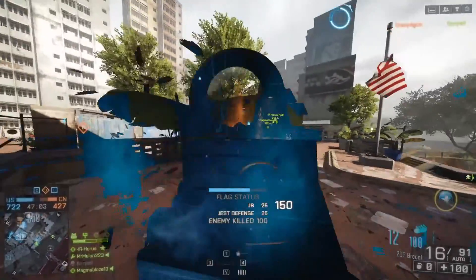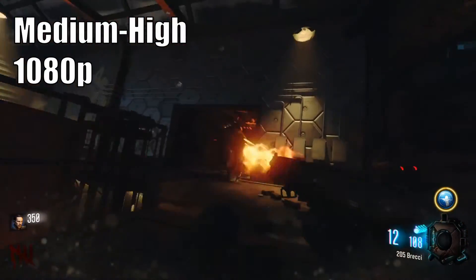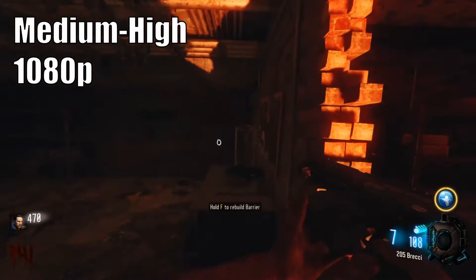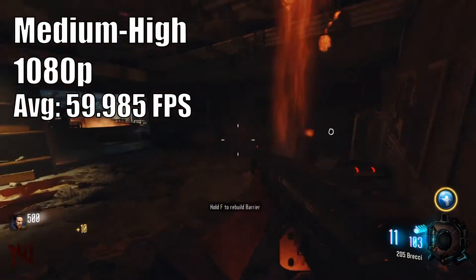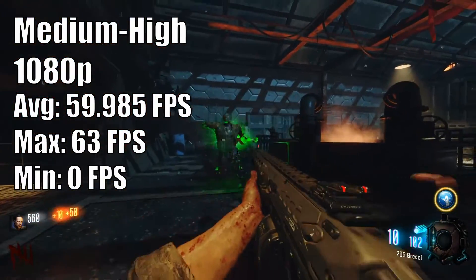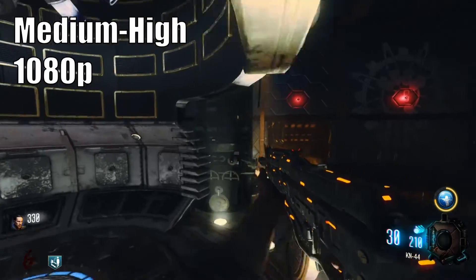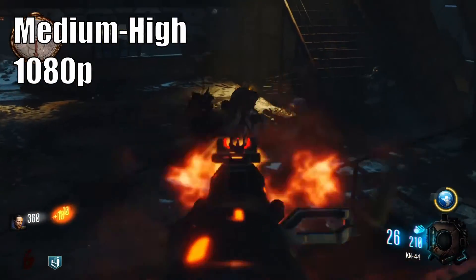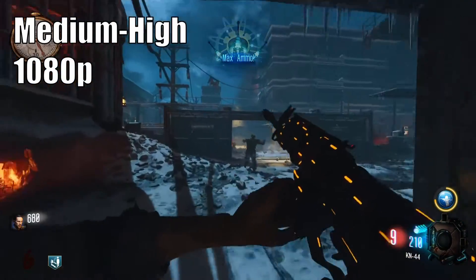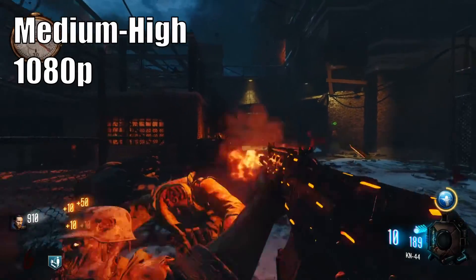We also tested Call of Duty: Black Ops 3, using medium lighting quality settings while setting mesh, texture, and texture filtering options to high. Over a 10 minute gameplay session at 1080p, the 1050 Ti returned an average of 59.985 FPS, with a maximum of 63 FPS. The 0 FPS minimum came from a loading screen and didn't occur during gameplay. This game looks pretty good and is very comparable to both the PS4 and Xbox One versions, often beating them in framerate. I would happily play both Battlefield 4 and Black Ops 3 on the 1050 Ti.